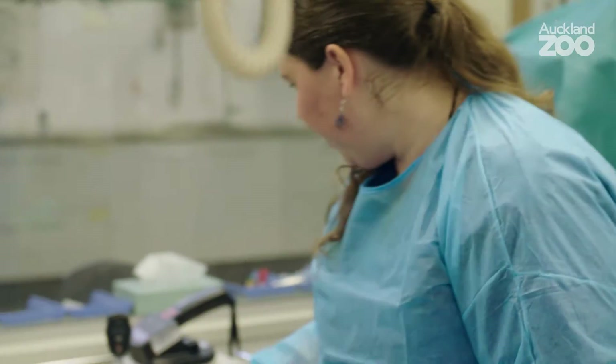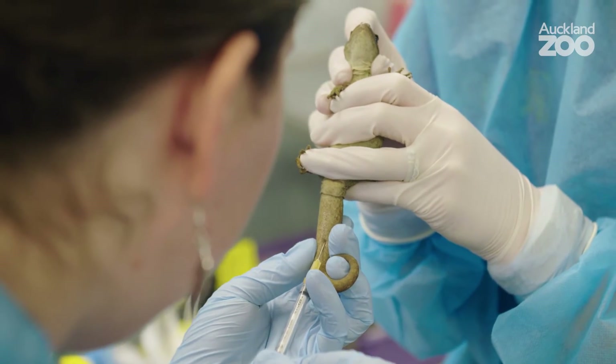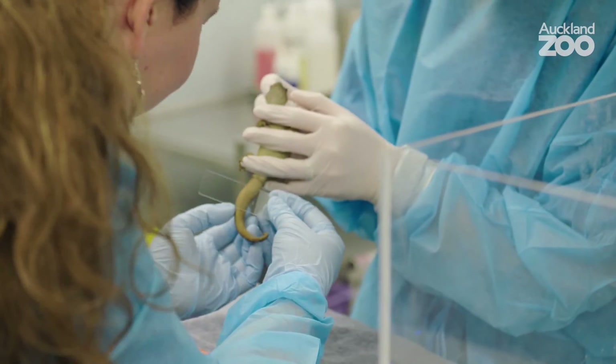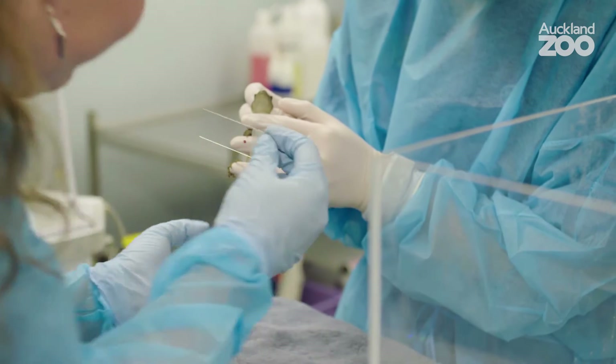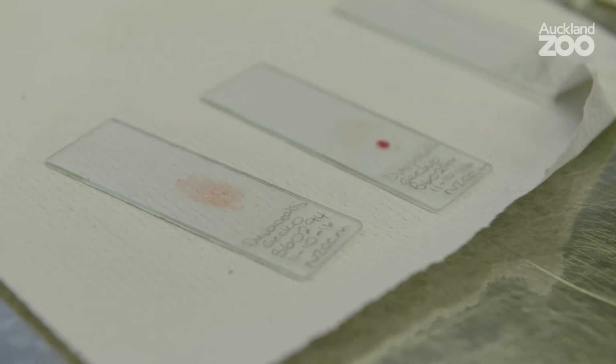We want to be really careful not to stress this little gecko out. We just need a spot of blood to check its red blood cells and its white blood cells. You can get that either with a needle, or we can actually just put the slide directly onto a drop of blood and get a sample that way.